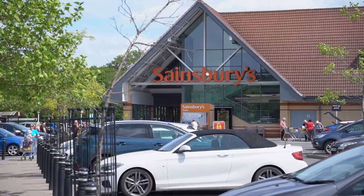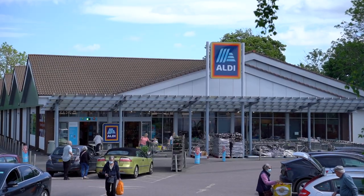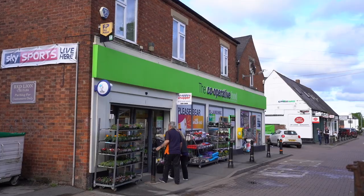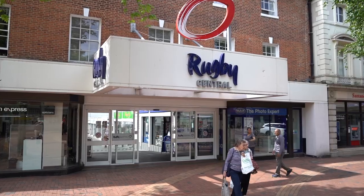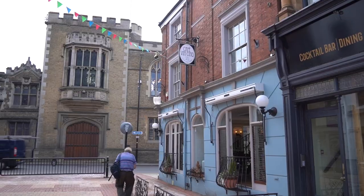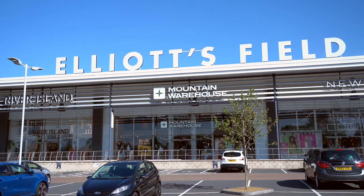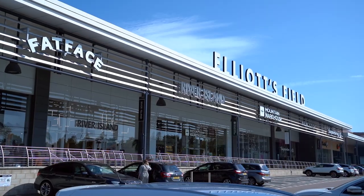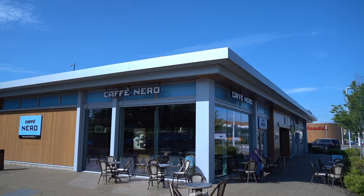We have a Sainsbury's that is about five minutes down the road from us. We also have a Lidl at a similar distance, and then just a little bit further afield we have a Co-op. In your free time, we have the local town centre a couple of miles away, which offers a range of lovely boutiques, independent retailers, and cafes. Away from the town centre you also have Elliott's Field Shopping Centre, which has a range of more high street retailers including M&S.